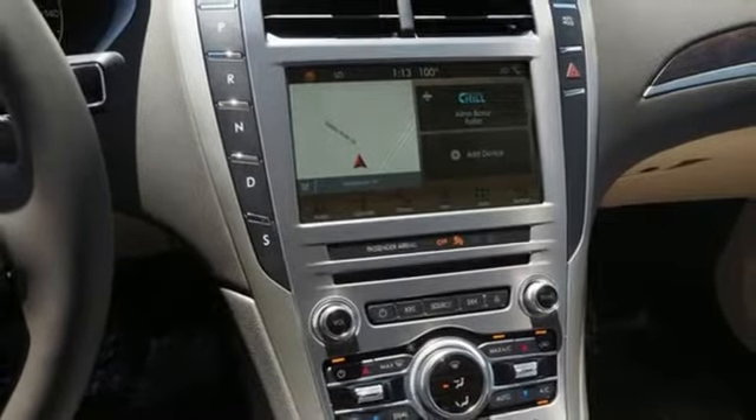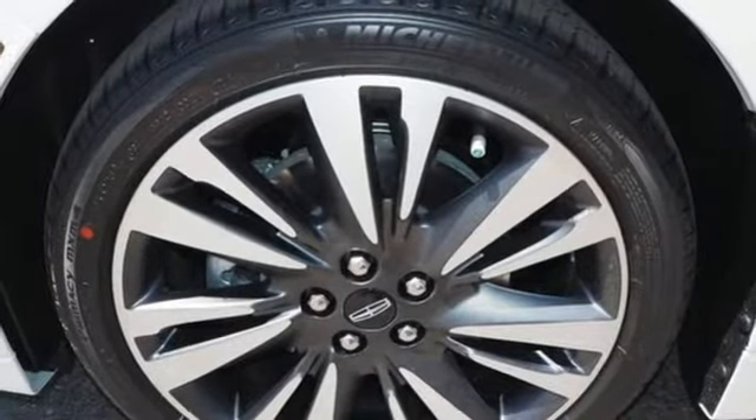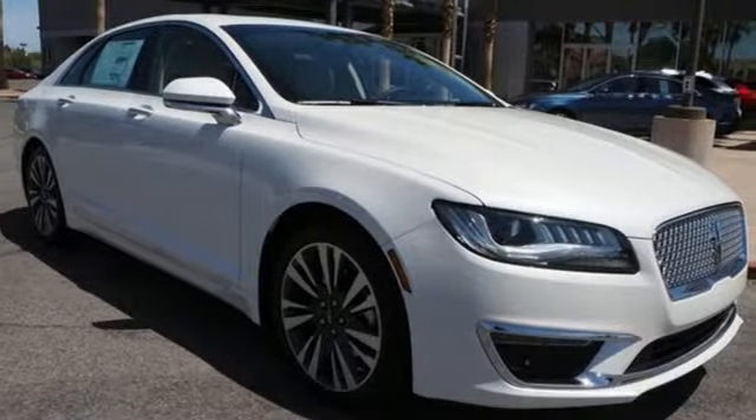Intercooled turbo inline four-cylinder engine. Aluminum wheels. Continuously controlled damping automatic with driver control suspension management. And front heated and ventilated Bridgewater leather bucket seats.